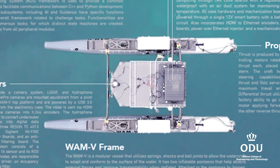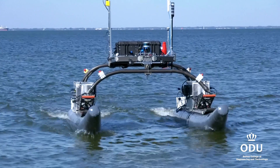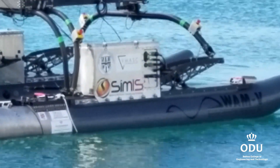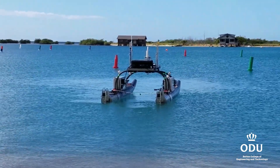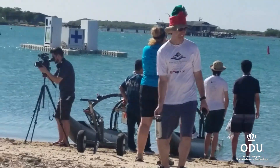Each team had to equip their vessel with hardware, software, sensors, propulsion, and control systems. The vessel must be programmed to complete several tasks autonomously, including navigation, object identification, obstacle avoidance, and data collection. All tasks must be completed without human guidance, intervention, or remote control.